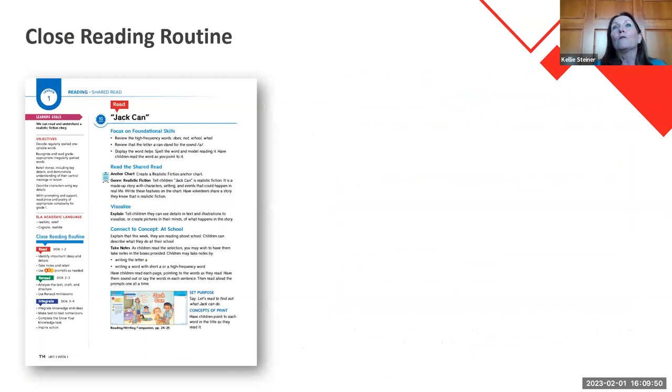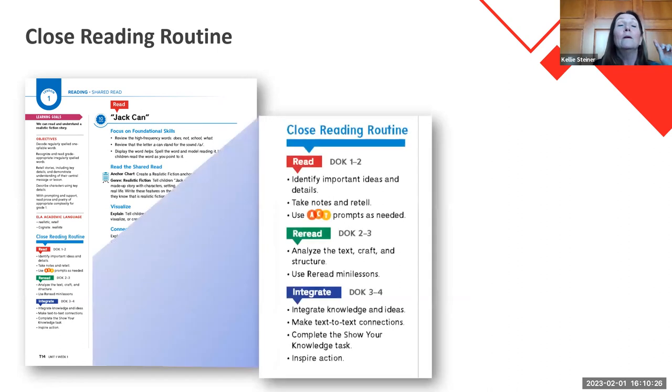Then we're going to use our graphic organizer. That close reading routine — I cannot stress this enough. There are two things in Wonders: if you get them down, you are going to be very successful, especially the first year. If you understand what the core pathway is — your interactive read aloud, your shared read, your anchor text, your paired selection — those are your four core pathway pieces. And the other thing you have to learn and understand well is the close reading routine, which is repeated for every single piece of text.